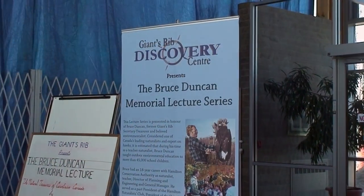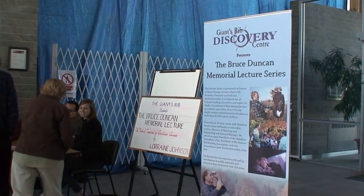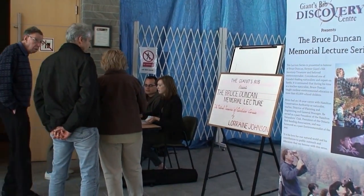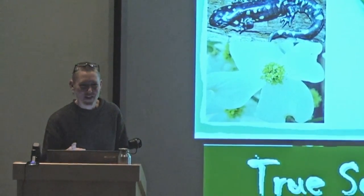Held once a month, the Bruce Duncan Memorial Lecture Series features guest speakers who talk on a wide range of topics relevant to the escarpment. These could include geographical, geological, historical, agricultural, or cultural experiences.